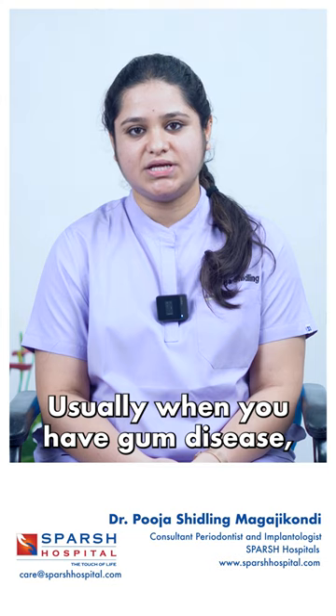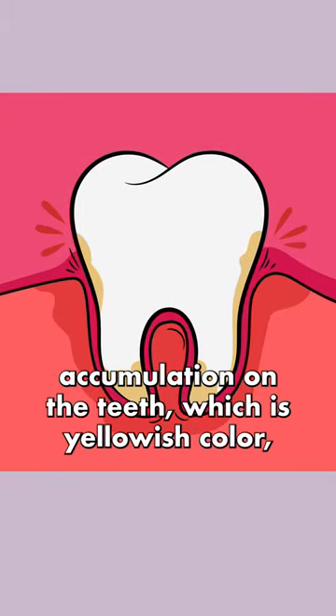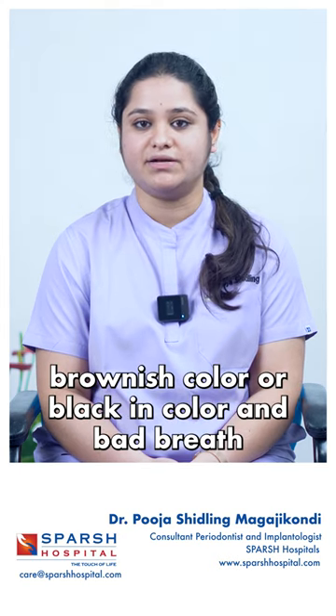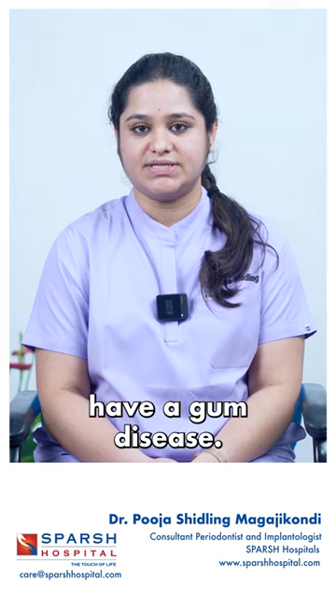Usually, when you have gum disease, most of the people will have bleeding gums, lots of accumulation on the teeth, which is yellowish color, brownish color or black in color and bad breath. And some people don't even have that — they don't even know that they have gum disease.